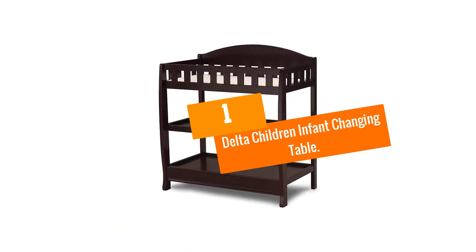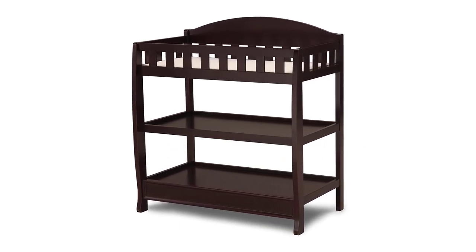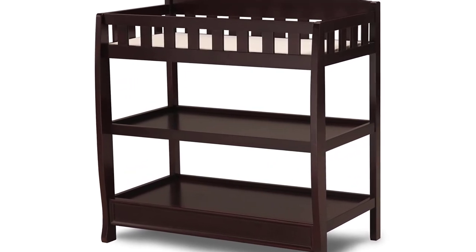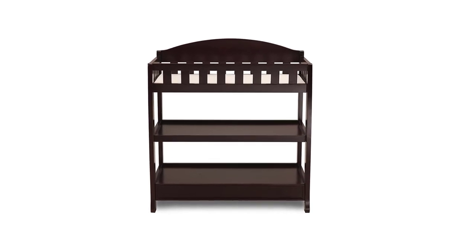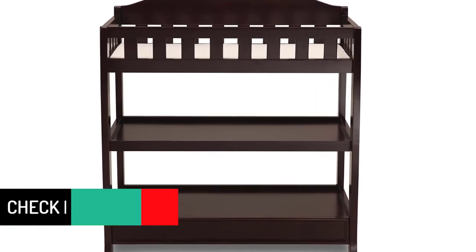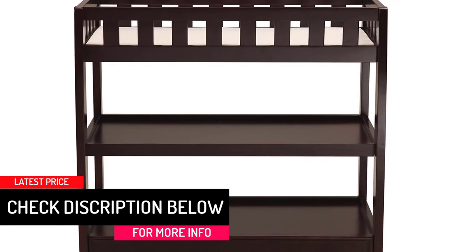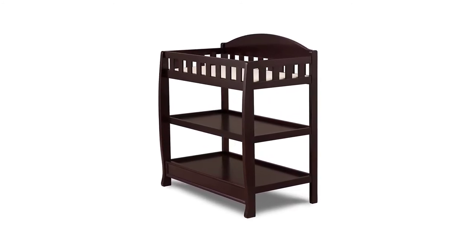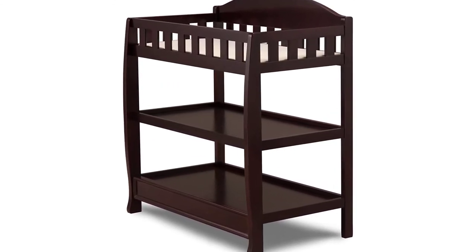And finally at number 1, we have the Delta Children Infant Changing Table. Featuring a simple design with clean curved lines and plenty of color options, Delta's Infant Changing Table will surely fit in with any nursery. Delta has a reputation for well-crafted and affordable nursery furniture, and this changing table is no exception. With solid wood and safety rails on all sides, you can be confident that your baby will be safe and secure. The open shelf design makes grabbing any changing essentials a snap, and thanks to the deep shelves, you'll always have what you need within reach. Each shelf has a small lip around each edge to ensure that items won't slip or slide off.